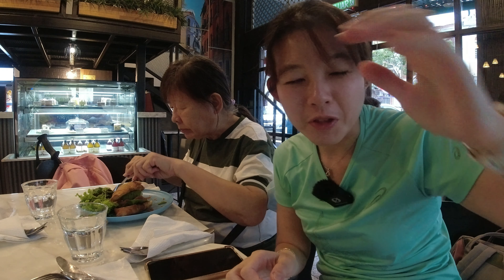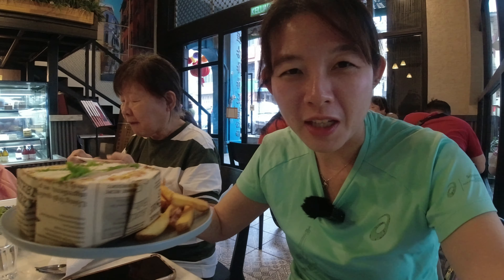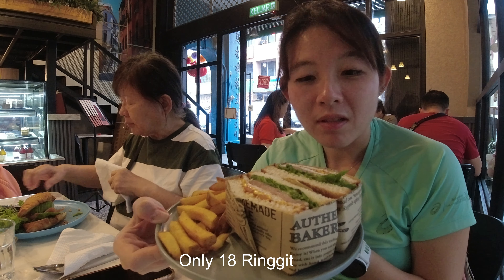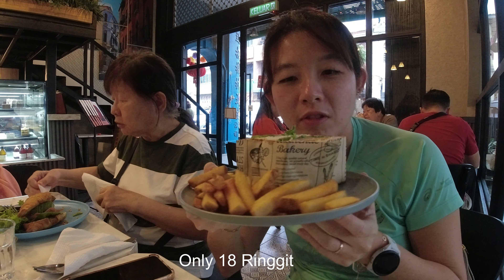The food is taking a while because apparently there's only one person cooking, but it looks good. The bacon and chicken sandwich comes with fries and is only 18 ringgit — it looks really good.